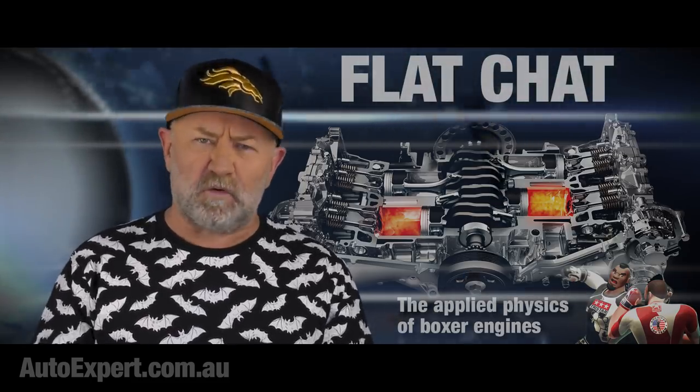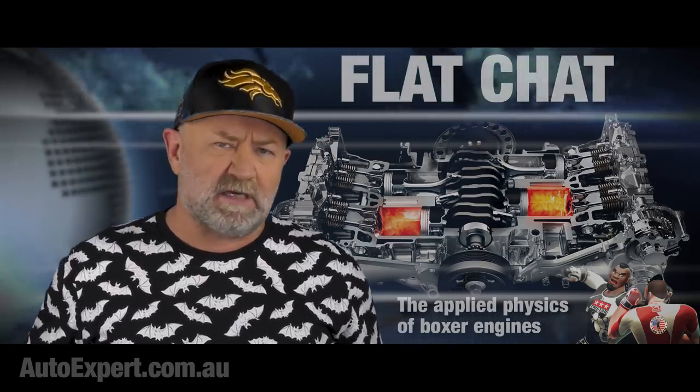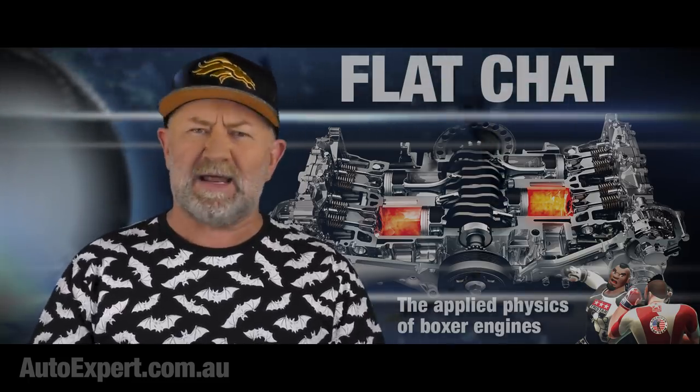Captain's log, stardate 153624. Engine nerd month continues. We're pressing on with the applied physics of internal combustion layouts, even though it will almost certainly not get anyone laid.